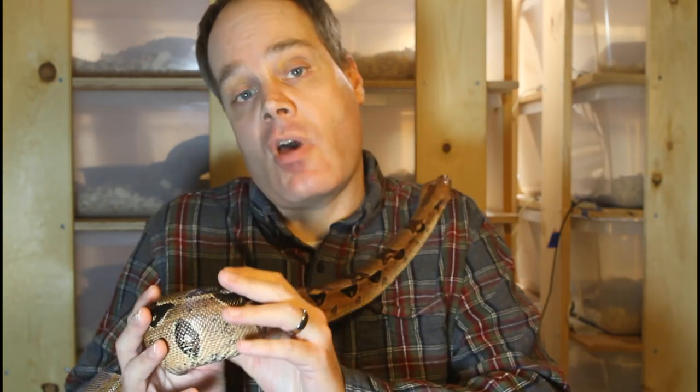I'd be curious to hear what you guys think — do these constitute a morph, or can you still consider them a locality boa? Regardless, I really like these boas. Like most of the pastel lines — the Summit, East Bay Vivarium, Red Group, and Phoenix Pastels — you have a bunch of genes that contribute to the pastel, so it's a little bit in between calling it a locality and calling it a morph.